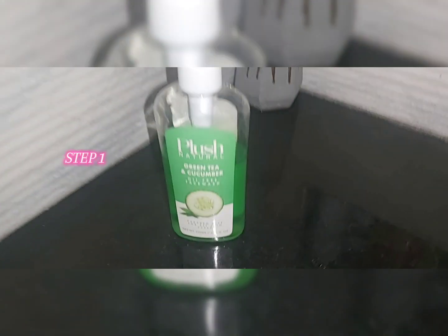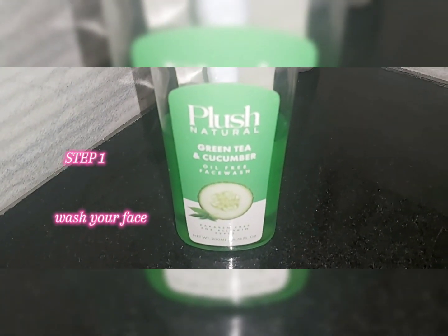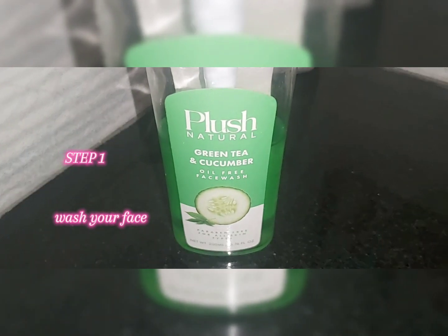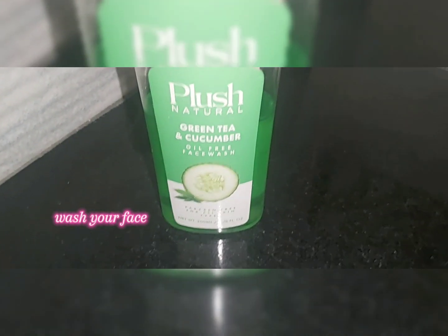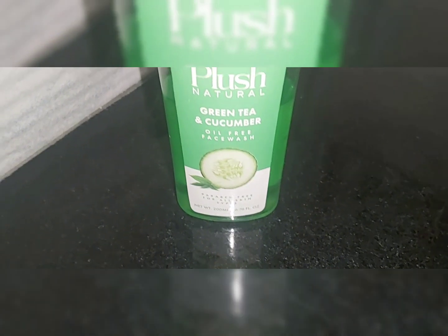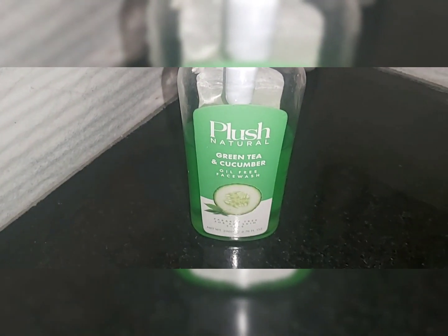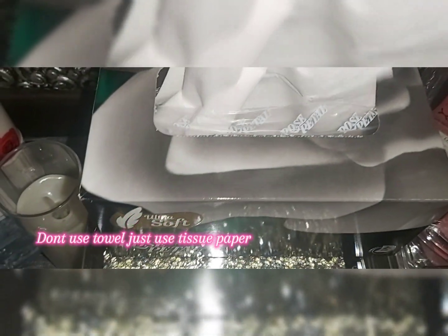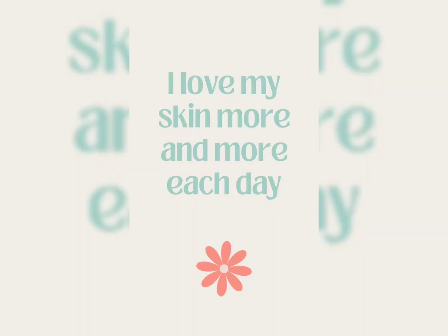I normally use a face wash according to my skin type — you can use one according to your skin type. I use this combo of green tea and cucumber by Plush Natural, and it is suitable for all skin types. After your face wash, never dry your face with a towel or cloth — I always try to dry my face with tissue paper.